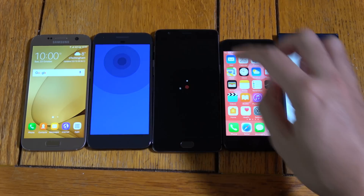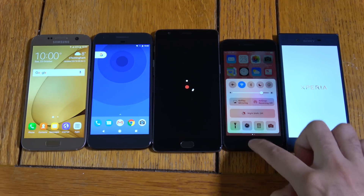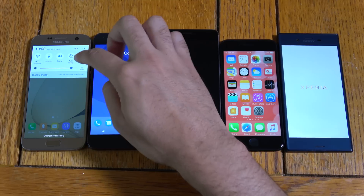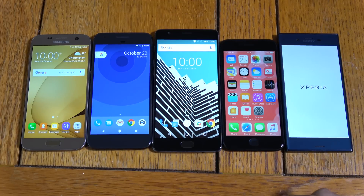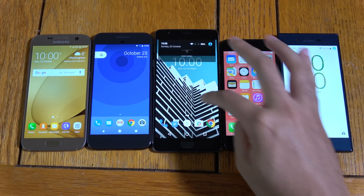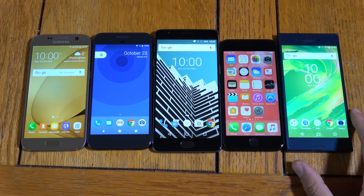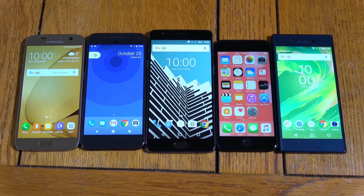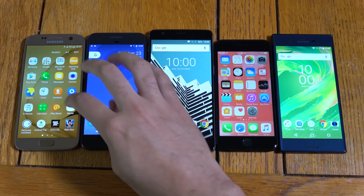Wow, so iPhone 7 takes the crown here in late 2016. OnePlus 3 comes in fourth, a little bit slow there. And as usual, you know, this is what we expect from Sony — Sony is behind. But maybe it can catch up when it comes to the benchmark we're going to see here.